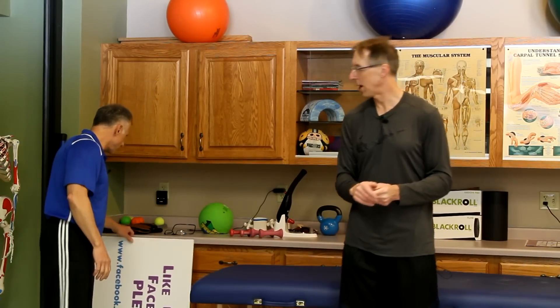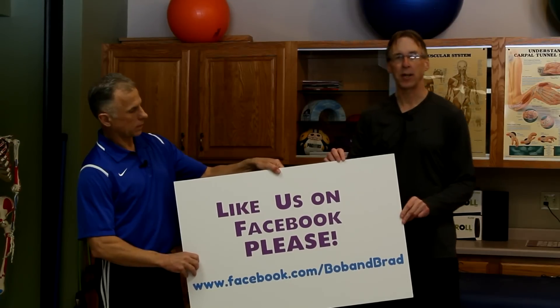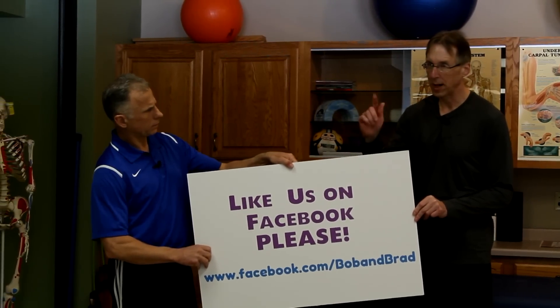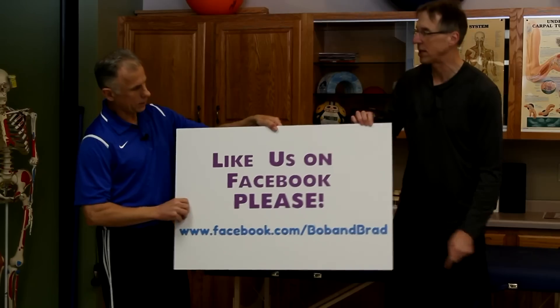If you are new to our channel, please take a second to subscribe to us. We provide videos on how to stay healthy, fit, and pain-free, and we upload every day. Also, please join us on Facebook and like us — just look for Bob and Brad on Facebook.